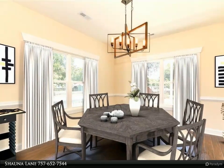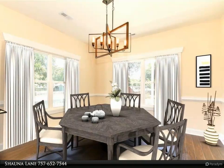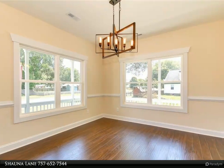Call today to get your private showing. For more information, review the details below or contact Shauna Lane at 757-652-7544.